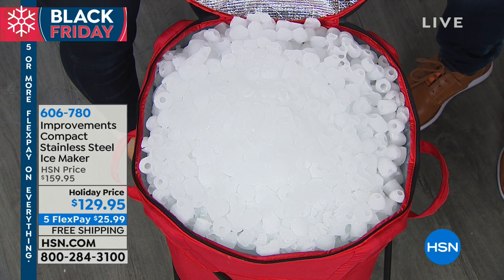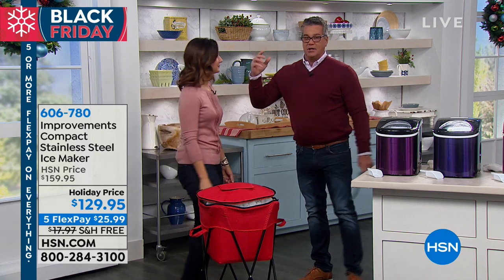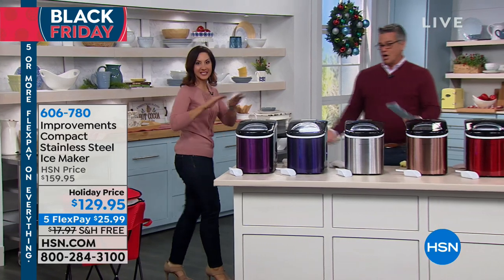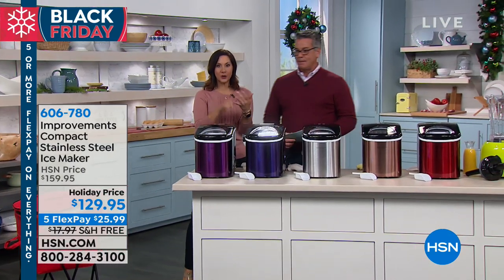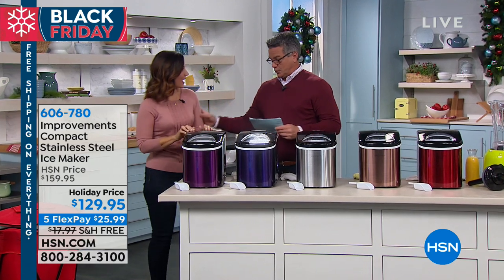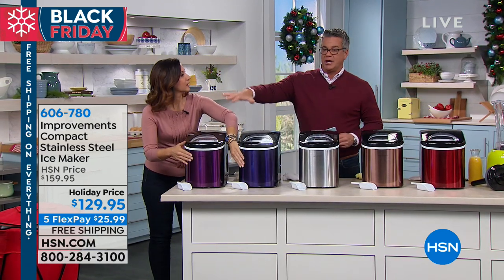All you need to do is three things: plug it in, fill it with water, and hit the on button. That is it. You don't need a water line, you don't need a drain. All you do is plug it in and you're good to go. Let's go through colors. We have the purple, the blue — you can see they both pick up those purple hints, but the lighter color is the purple.